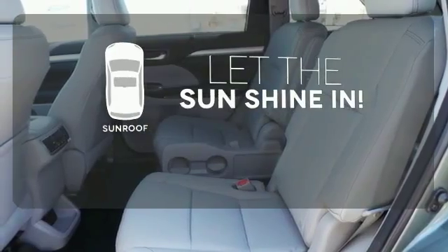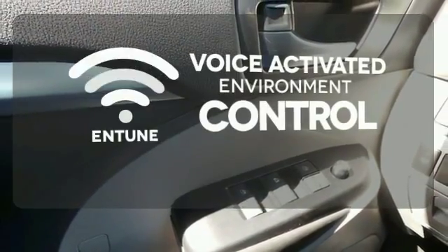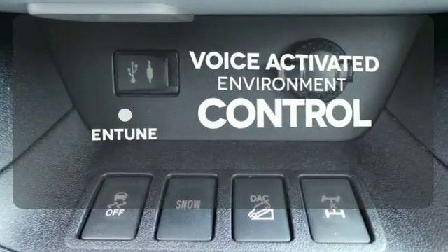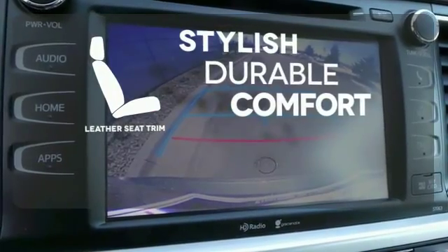Let the sunshine and the fresh air in with the sunroof. Entune allows you to control your music, hands-free calling, and so much more with just the sound of your voice. The leather seat trim offers style and durability.